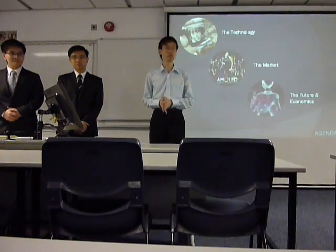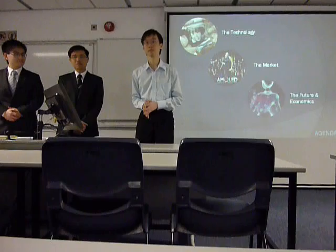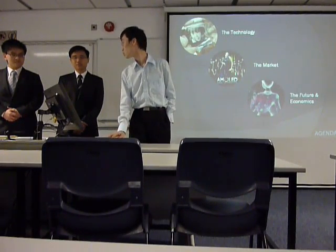Here is the flow of today's presentation. First, Chris will go through the details of AMOLED technology. Then Darren will talk about the market of the OLED display. And finally, I will mainly cover the future applications as well as the economics of AMOLED technology. So Chris, let's start.